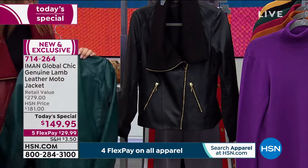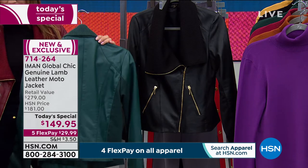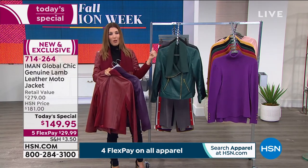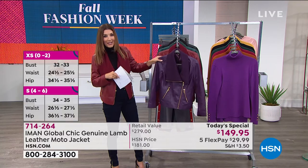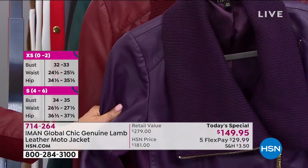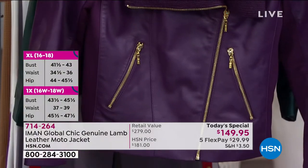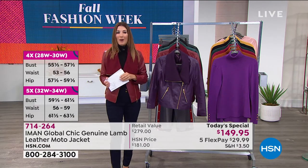And of course we can get everyone in black — extra small through 5X. Everything is genuine lamb leather: more soft, more supple, more flexible, more conforming to your figure, with incredible stretch because it's fully lined inside and out. Today's one-day-only price with five flexible payments of less than $30 a month. Extended holiday returns through end of January — get it home, try it, see how it fits, how it feels, how it smells, because it's genuine leather.